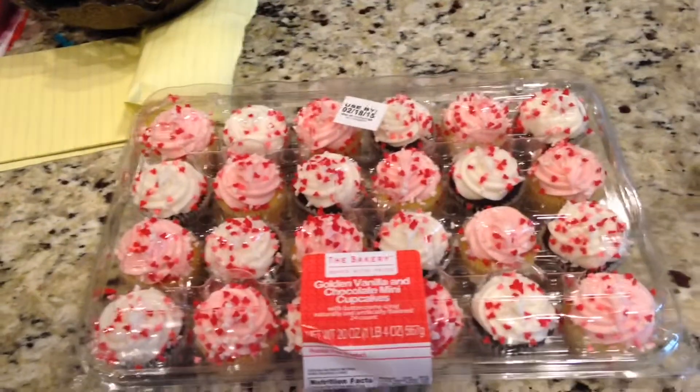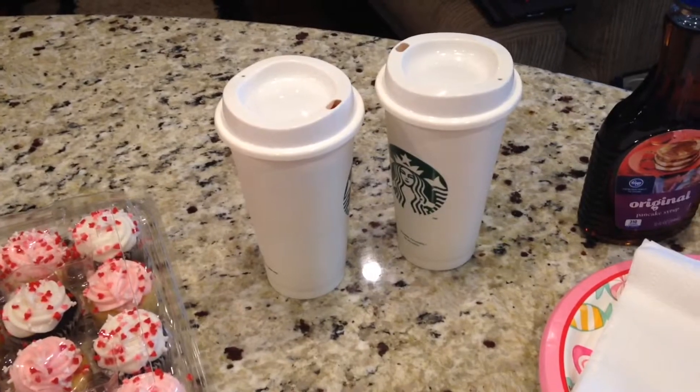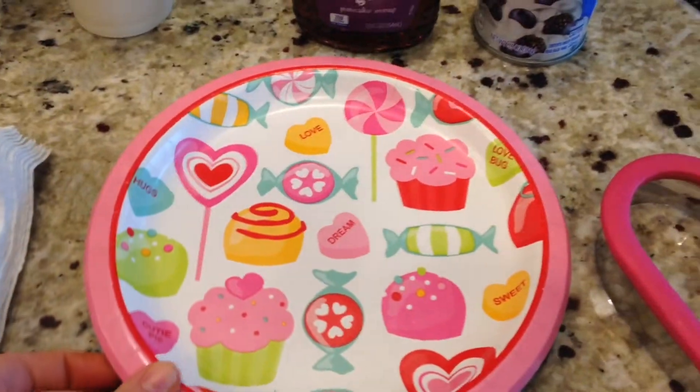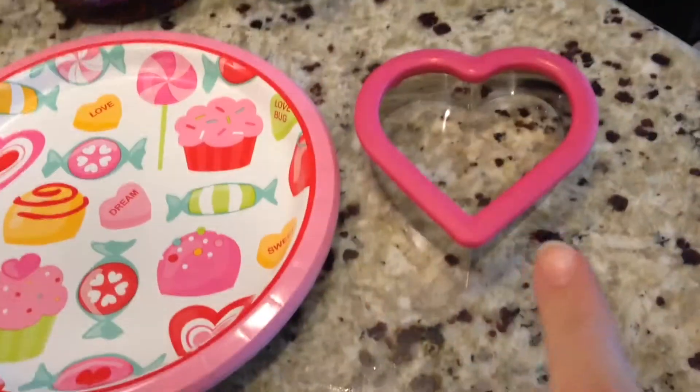Then if you slide right over here, we have mini cupcakes for us to eat for snacks today. Me and Kaylee's coffee because we need coffee. Napkins and our Valentine's Day plate. Syrup and extra creamy whipped cream and our heart-shaped cutter.